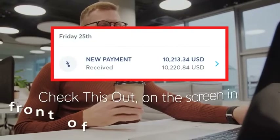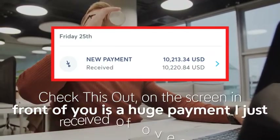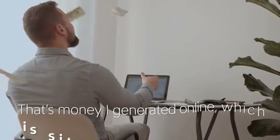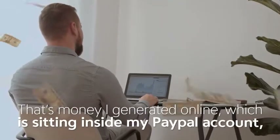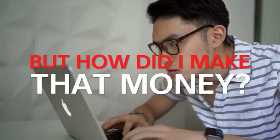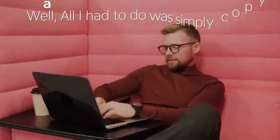Check this out — on the screen in front of you is a huge payment I just received of over $10,000. That's money I generated online, which is sitting inside my PayPal account that I'm now about to withdraw straight into my bank account. But how did I make that money?